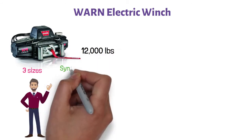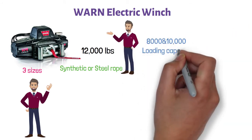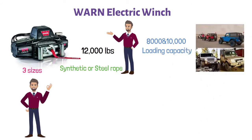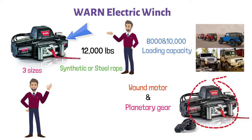You can also choose between synthetic or steel rope. Lesser-powerful versions include 8,000 and 10,000 pound loading capacity winches that are suitable for pulling two-door Jeeps and lighter SUVs. This machine comes with a powerful series-wound motor and planetary gear train, delivering faster line speed under load with a lower amp draw.